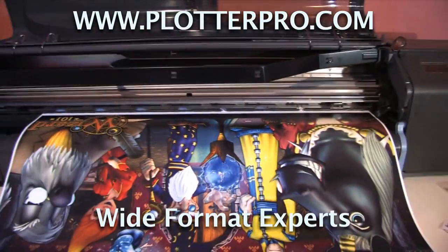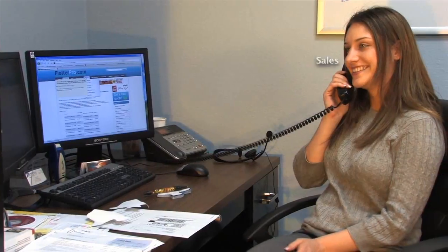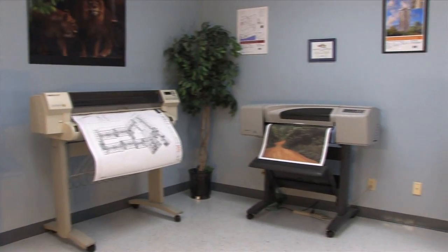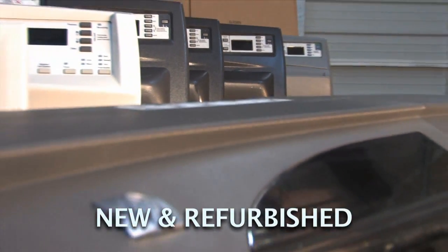Welcome to Professional Plotter Technology. We are your wide format experts, specializing in wide format printers, plotters, and scanners. We provide sales, service, and supplies. Stop by our showroom to see the latest in technology or just browse the full line of new and refurbished products.